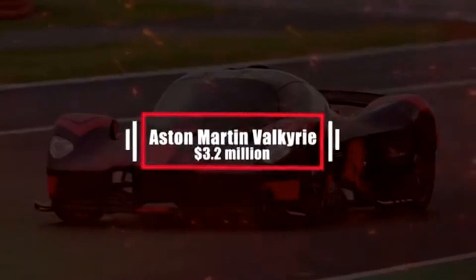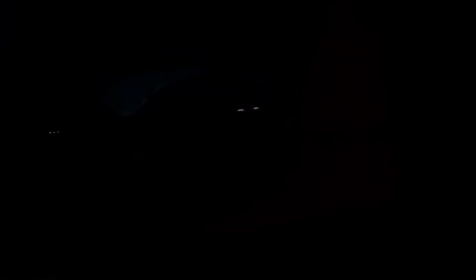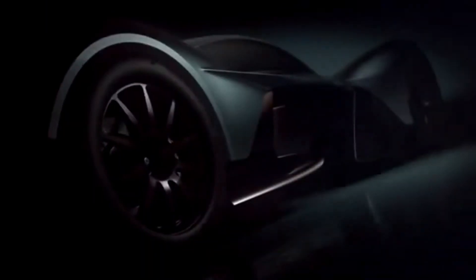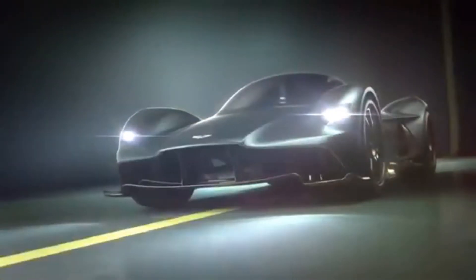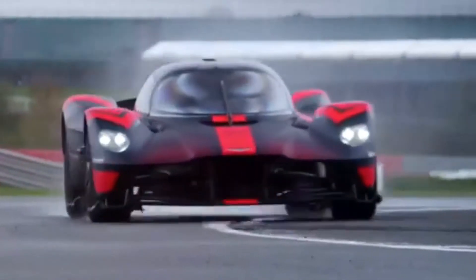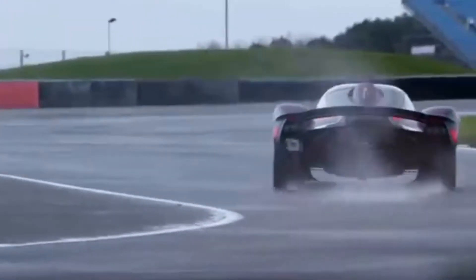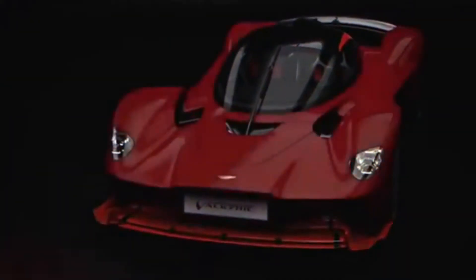Number 9: Aston Martin Valkyrie – $3.2 million. The first car on our list that's the result of a collaboration between different manufacturers. British automobile manufacturer Aston Martin teamed up with Red Bull Racing and several other manufacturers to create this beast. Developed as a track-oriented road car, it now holds the title of the fastest street-legal car in the world. It houses a 6.5-liter naturally aspirated V12 engine tailored by Cosworth, with a power output of 1,130 horsepower. Only 150 road cars have been made.